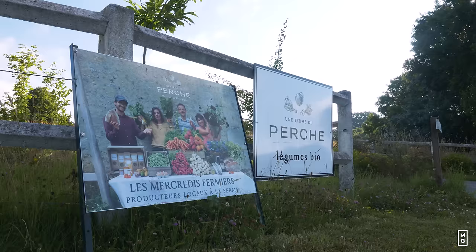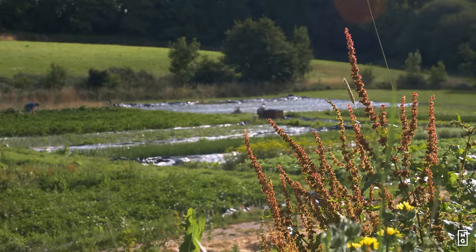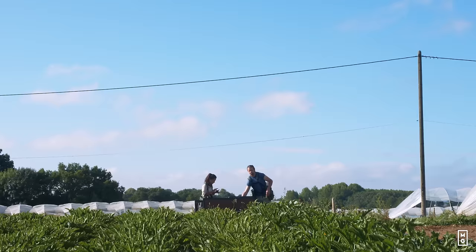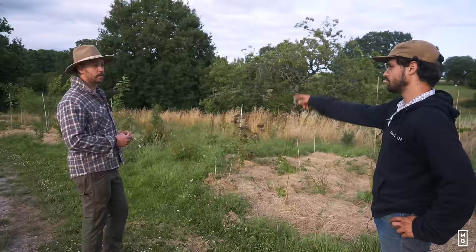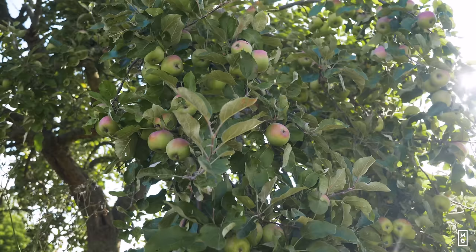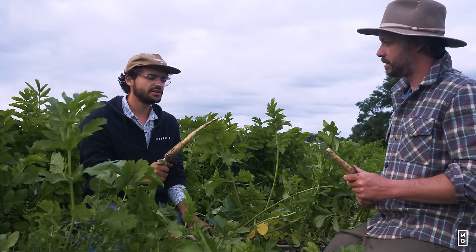I remember you came across the field and you said if there are earthworms in here, I'll start the farm. You took the thing and there were earthworms. We are in a national park, so we asked the park to tell us what trees we should plant. The idea is bio-intensive, so we planted 3,000 trees on the farm and did a pond — biodiversity zones. It's a very popular crop here in France; people really enjoy it and chefs really enjoy it too.